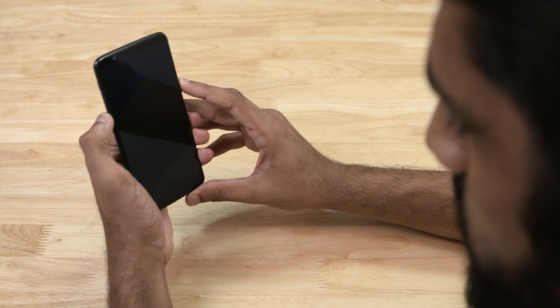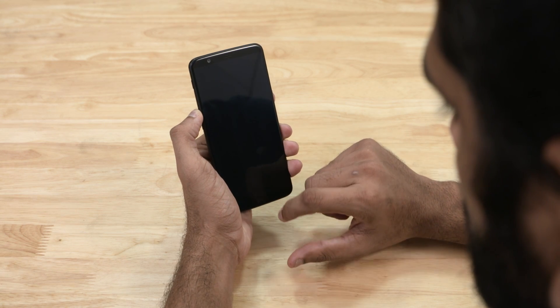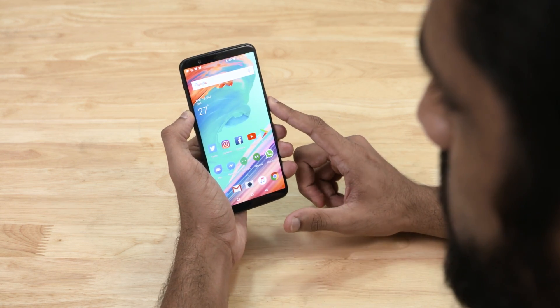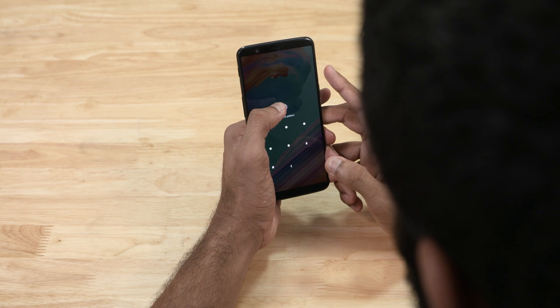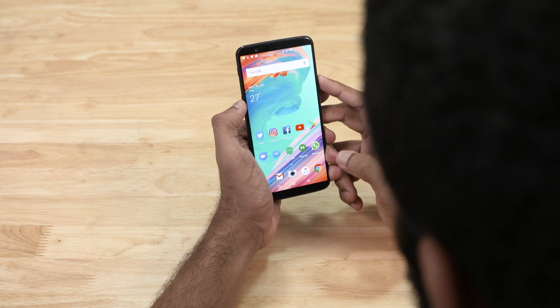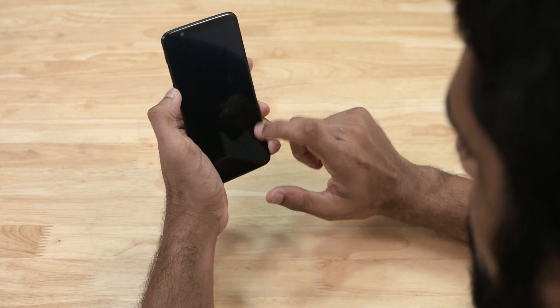Under normal indoor lighting, for the most part, the face unlock is so quick I can't even steal a glimpse at the lock screen — it's just that fast and accurate. It does fail to recognize my face like once in every 5 to 10 times, but if you swipe up and tap the face icon, it rescans and almost surely recognizes you this time and unlocks the phone. Time to test it out in a few more environments.